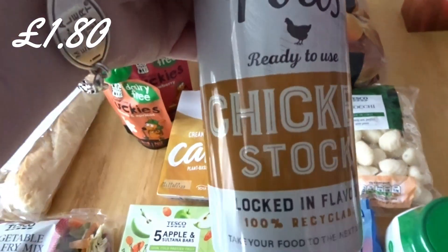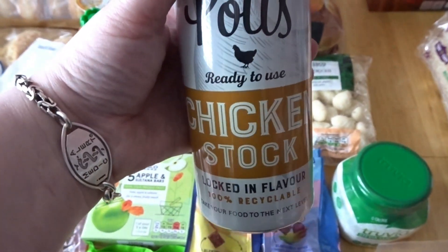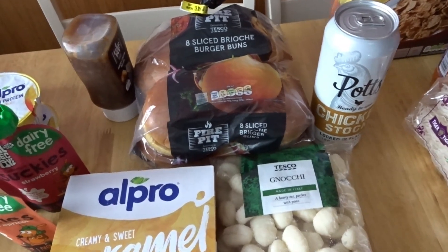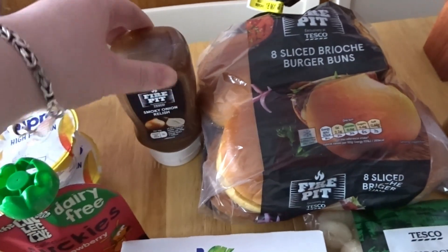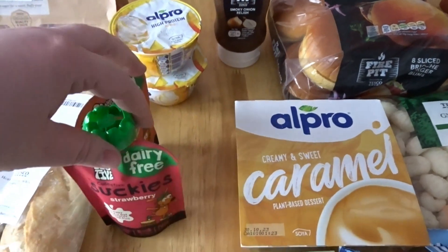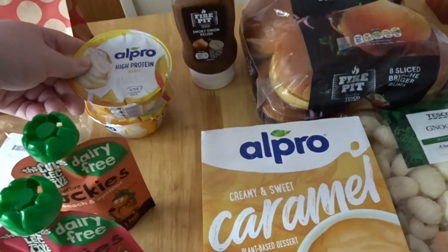This chicken stock I keep seeing — it's quite an expensive way to have chicken stock, but on days when I'm really struggling, having one less step would be really helpful. I do have homemade chicken stock in the freezer but I'm not always organised enough to get it out. Got some sliced brioche burger buns — eight of them so some will go in the freezer. Some fire pit smoky onion relish, dairy-free suckies in peach and apricot and strawberry, and two Alpro high protein mango yogurts.